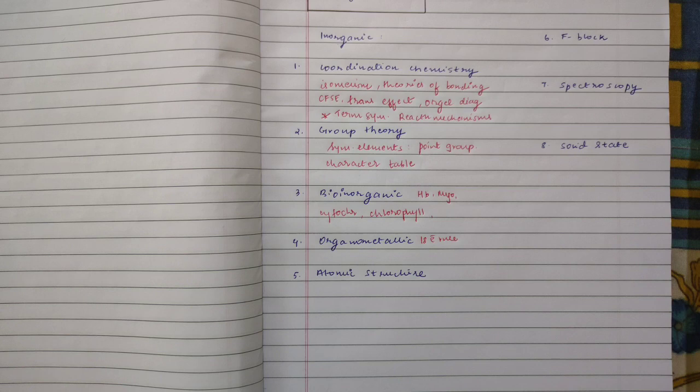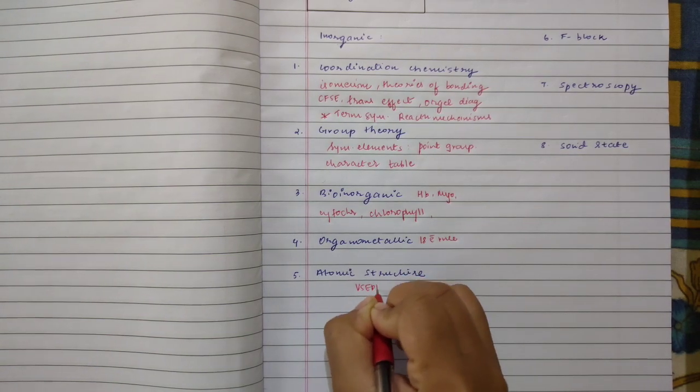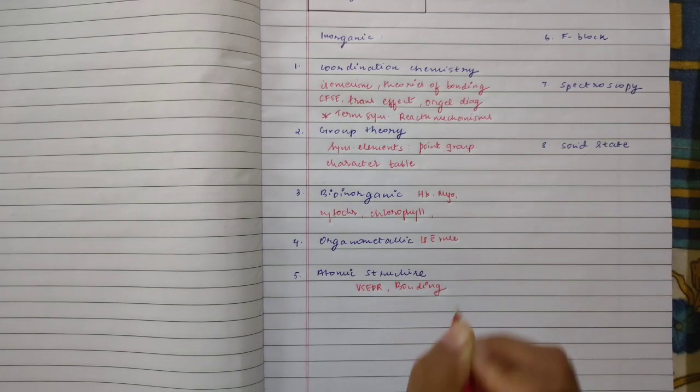Moving on to atomic structure — you can go through the different theories: your VSEPR theory, which is somewhat important with respect to atomic structure. Then again you have VBT, Lewis dot structures, and all of the theories present in atomic structure. You can also cross-check along with the GATE syllabus and prepare accordingly. Majorly include the different bonding theories in your preparation.